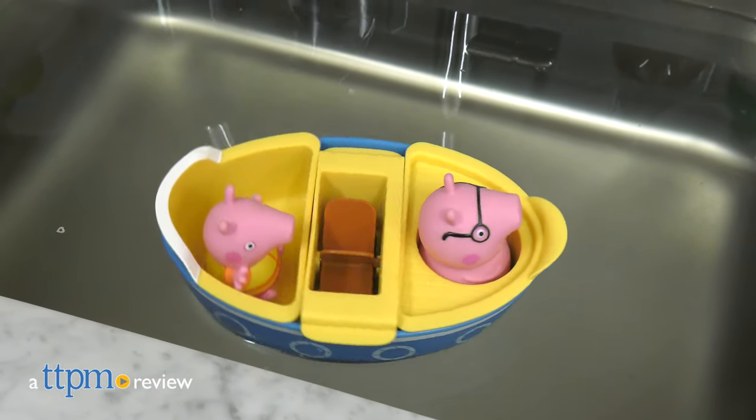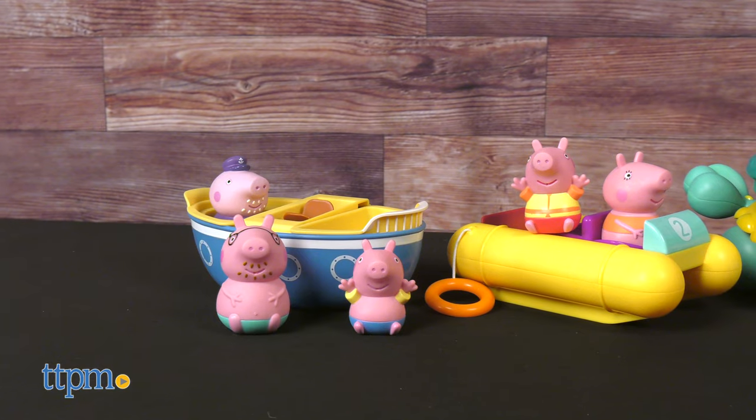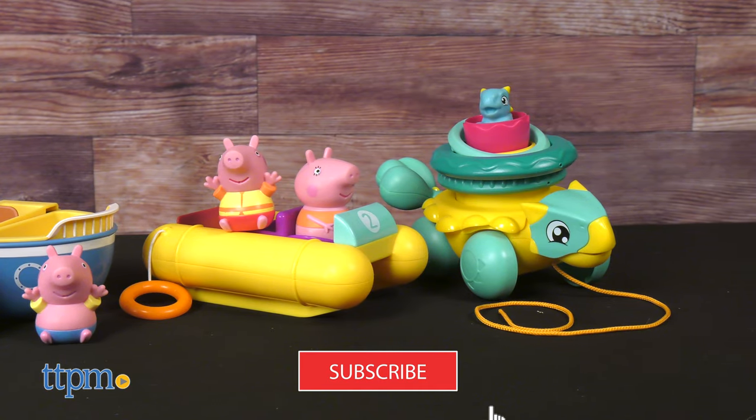Preschoolers and those who are fans of Peppa Pig or Jurassic World, you're in for a treat! This is the Peppa Boat Adventure Set and the Jurassic Stack and Pull Ankylosaurus from Tomy. It's packed with all kinds of fun, so stay tuned and don't forget to subscribe to our channel for even more.